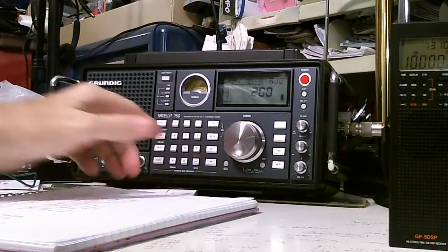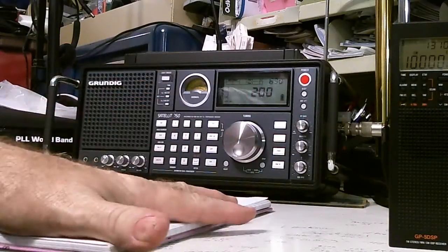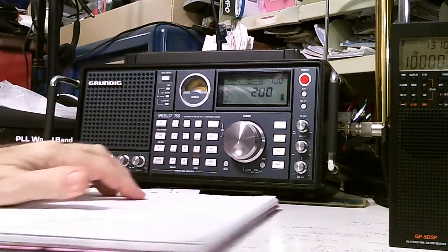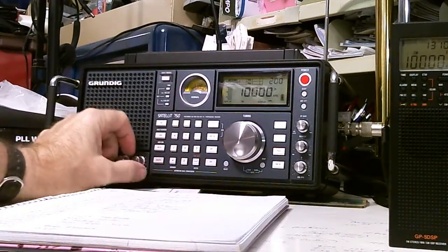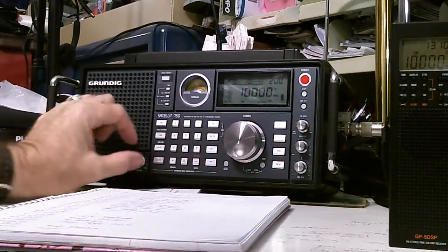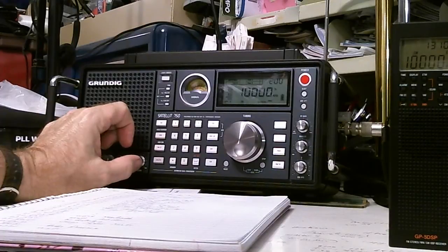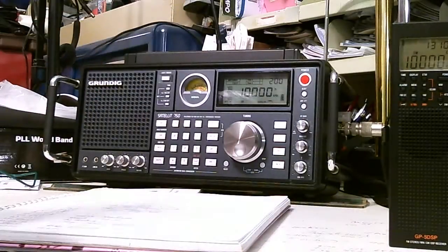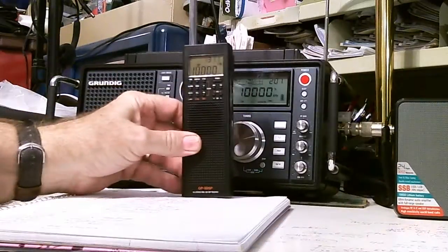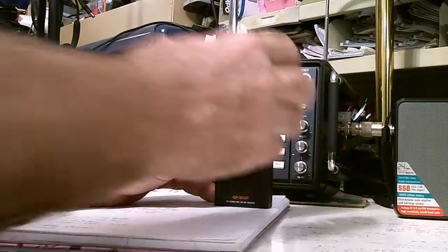Here's my Grundig 750. Because I use this computer at my desk a lot, I can't use its built-in telescopic antenna either — just like this radio, it gets killed by interference. I'll turn it on; it's tuned to WWV on 10 megahertz. You can hear the clicks very distinctly on the Grundig, whereas on the County Comm radio with its built-in antenna I can't hear the clicks at all.